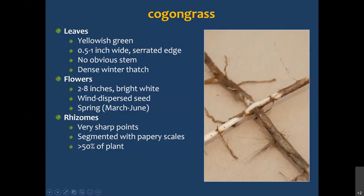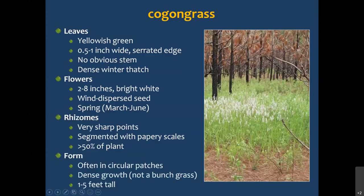Apparently in Florida, it blooms whenever it wants to. Over half the plant biomass is actually underground in the rhizome system. The rhizomes have very sharp points — they're segmented, white with segments, and have a papery scale covering. The evidence of how sharp they are is that they can actually pierce the rhizomes or roots of other plants, and once they emerge from the soil, they can draw blood if you kneel on one. They often form in circular patches, as it is clonal from the rhizome. The growth is dense — anywhere from one to five feet tall, probably two to two and a half feet most common.